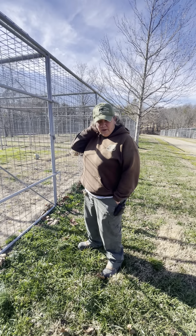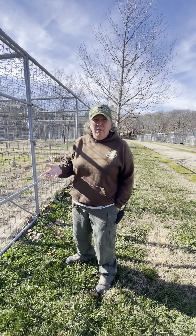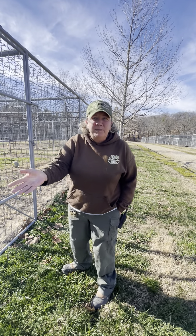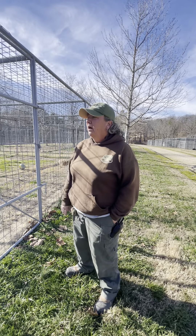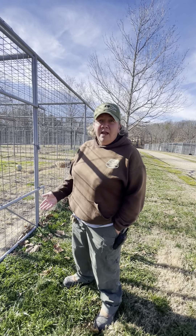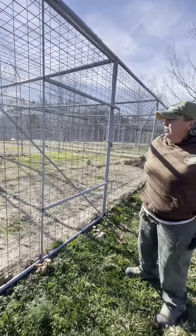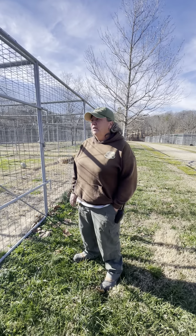We purchased a mini excavator because we were going to have to rent one for each pool we were building, and the cost to rent one monthly would have been more expensive than buying one. It's been so valuable — Victor mainly operates it, but he can actually just pick up a log like that and plop it in here for us.